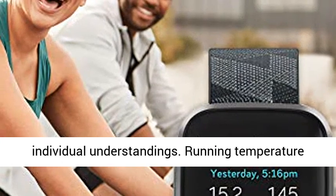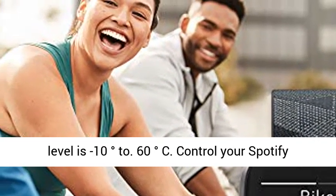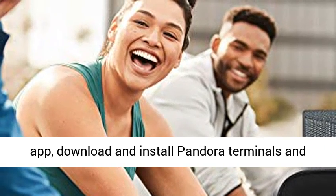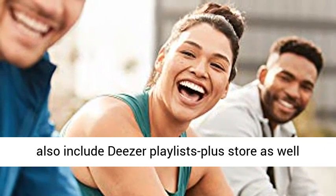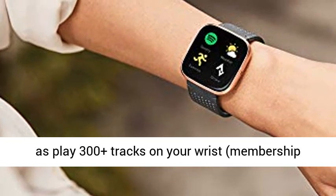Operating temperature is minus 10 degrees to 60 degrees centigrade. Control your Spotify app, download Pandora stations, and add Deezer playlists, plus store and play 300-plus tracks on your wrist. Membership required.